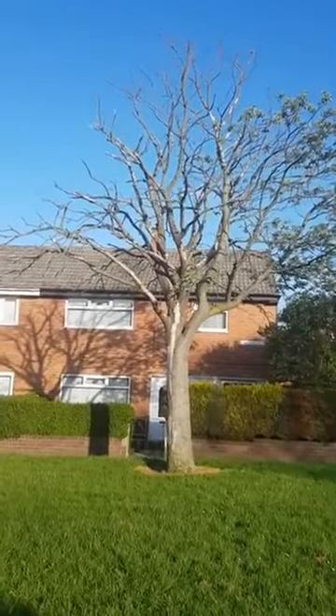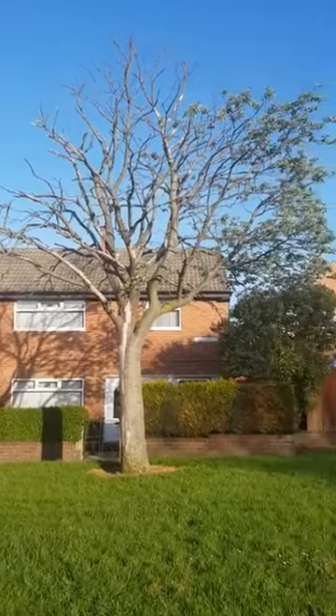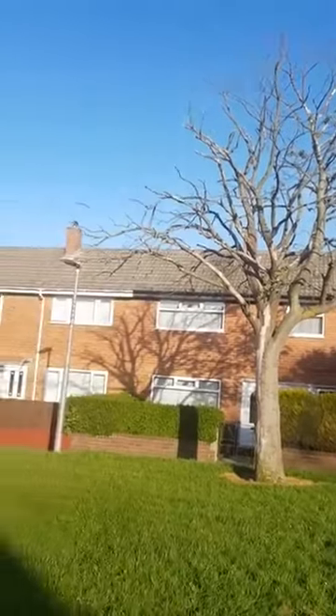If that's what it's doing to a tree right next to it, think about what these are doing to our health. Just think about that for a minute.